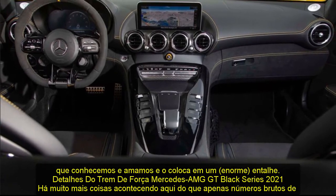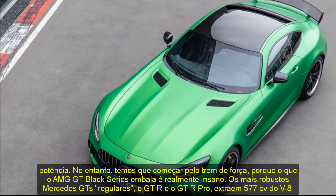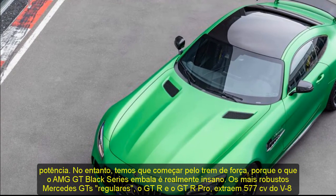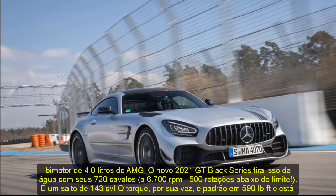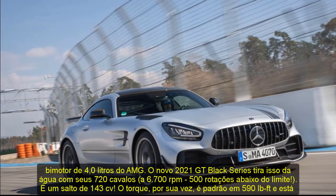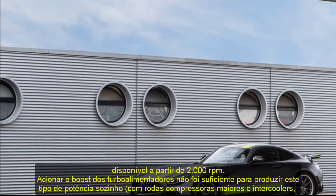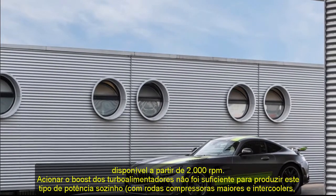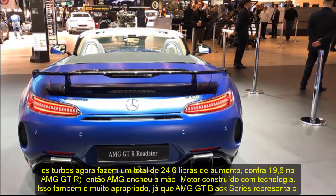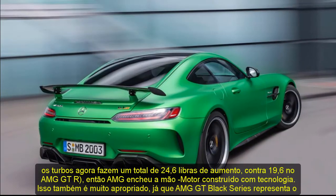2021 Mercedes-AMG GT Black Series Powertrain Details. There's a lot more going on here than just raw horsepower numbers. Nevertheless, we have to start at the powertrain, because what the AMG GT Black Series packs is truly insane. The stoutest regular Mercedes-AMG GT — the GT-R and GT-R Pro — extract 577 HP from AMG's twin-turbocharged 4.0-liter V8. The new 2021 GT Black Series blows that out of the water with its 720 horses at 6,700 RPM, 500 revs short of redline. That's a 143 HP jump. Torque, meanwhile, stands at 590 lb-ft and is available from as low as 2,000 RPM.